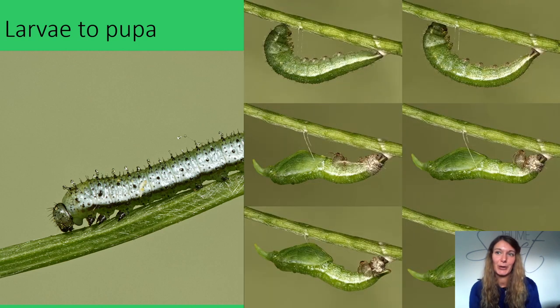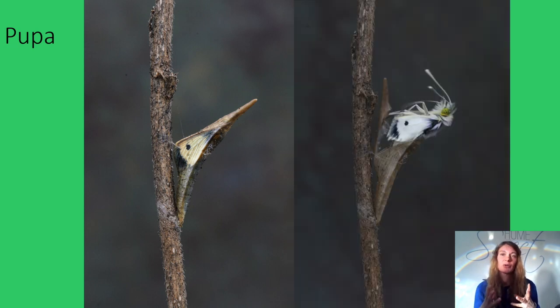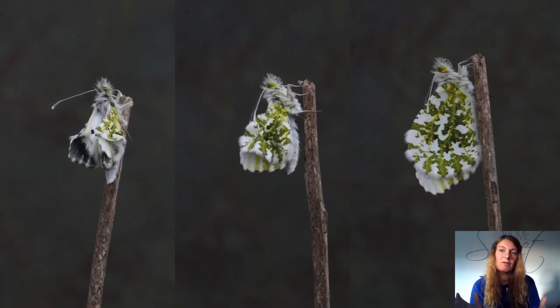The caterpillar then becomes a pupa with a tough outer skin, inside which the incredible process of metamorphosis takes place, its body reorganised into a moth or butterfly. Many caterpillars burrow into the soil to pupate; others fasten themselves to plant stems with silk or make a cocoon and pupate inside it. The time spent in the pupa stage varies from weeks to years. When the moth or butterfly emerges, its wings are crumpled and need to expand and dry before it can fly.